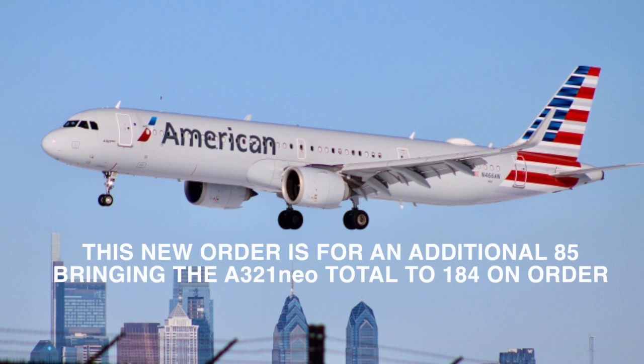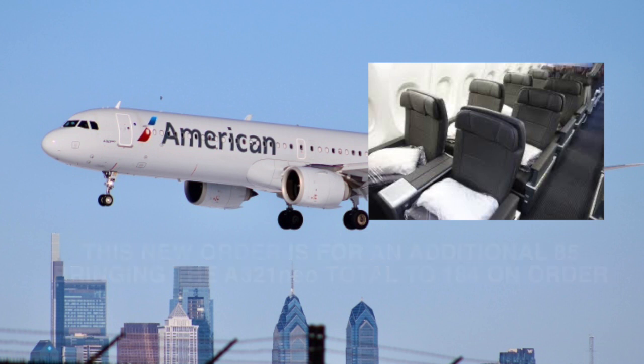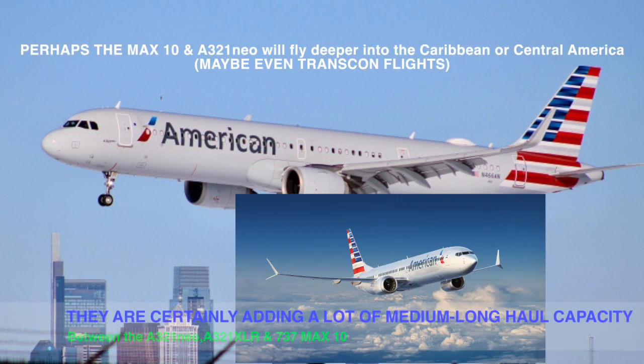This latest order will add 85 A321neos to the order book, bringing it up to a total of 184 coming in soon. However, that's the shocking part about ordering the MAX 10 — the A321neo, which they already fly, competes directly with the MAX 10, as does the A321XLR. So maybe American is hoping to really expand international flying on longer to medium haul routes.